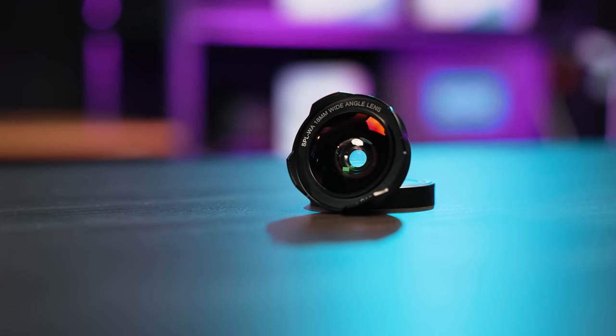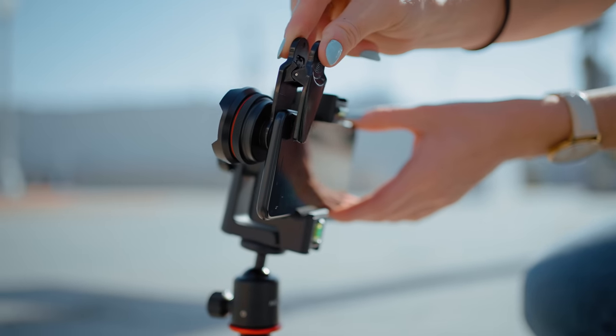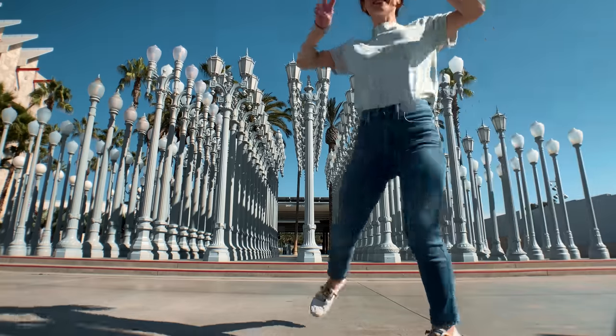You'll get a whole new perspective from your phone's camera with the SPL WA wide-angle lens attachment. This lens attachment clips easily onto your smartphone camera, and you'll instantly be able to capture more cinematic shots with more of your subject and a wider field of view.